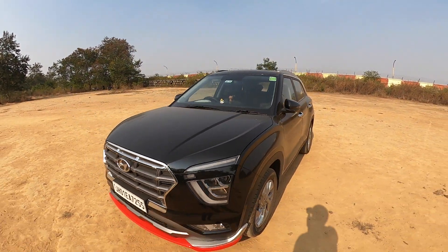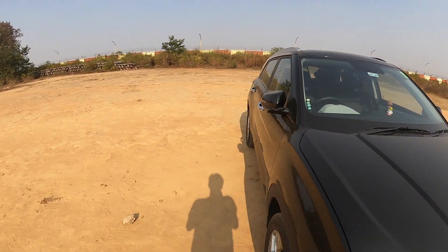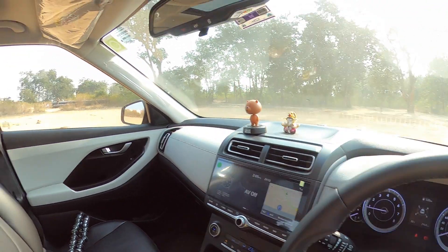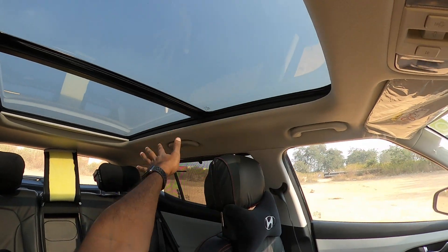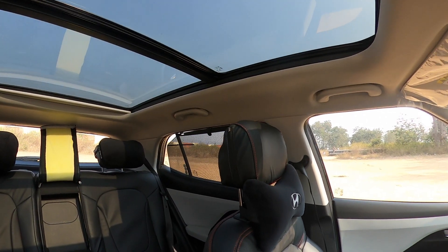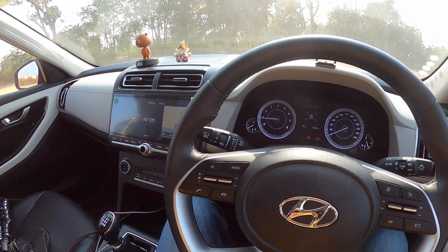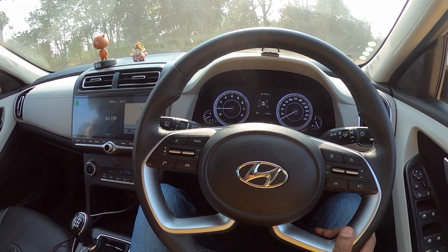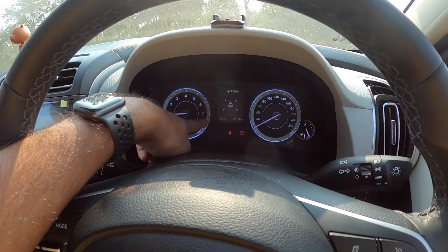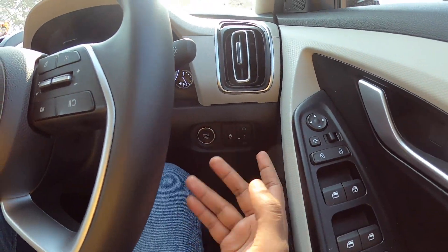Now let's go inside and talk about the differences you get inside the car. The first major feature is the panoramic sunroof, which is a major USP — you can only get it on SX and SX(O). That was a major reason I chose the SX variant. Plus, you get a leather-wrapped steering which looks pretty premium. You can also see the outside temperature display showing 30 degrees Celsius, which is not in the S variant. There is also a traction control button which is not in the S variant.